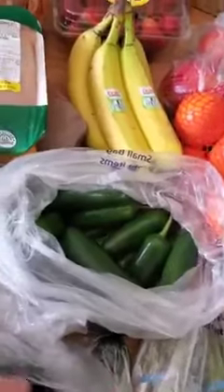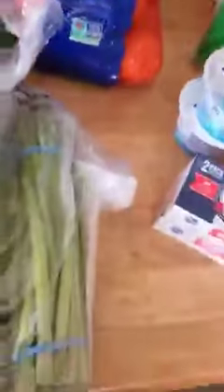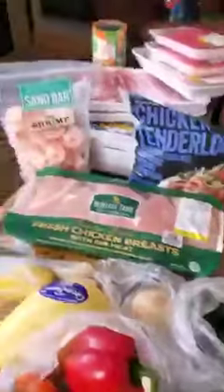All right, so this is our veggie haul. We have radishes, peppers, spaghetti squash, a yellow squash, green onion, zucchini, and jalapeno peppers. And then we have the onion and asparagus here.